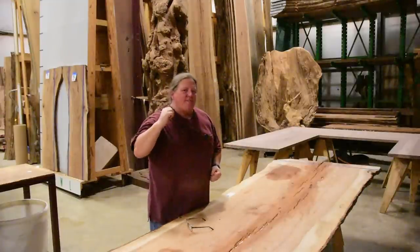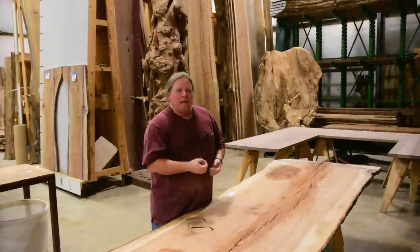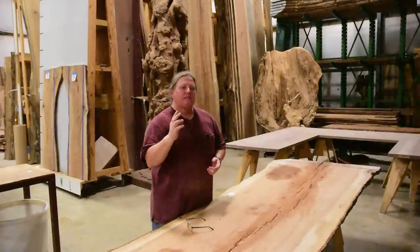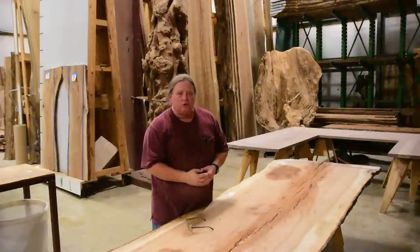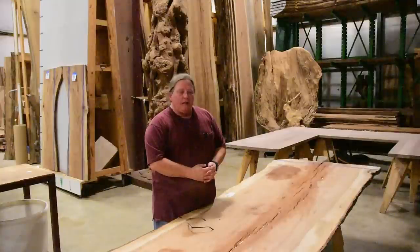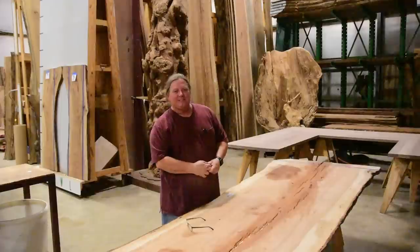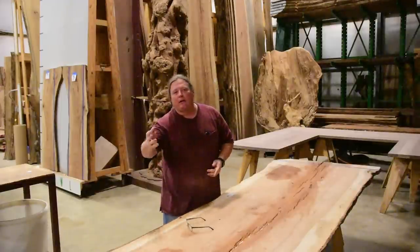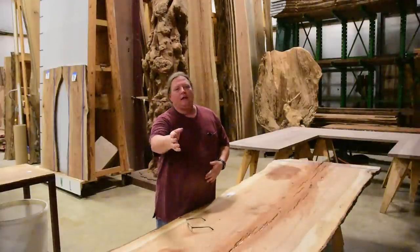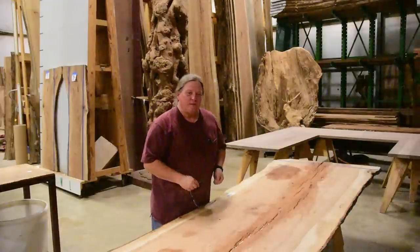Buying slabs can be intimidating, but when you go to these places, pick a reputable dealer and trust them — ask questions, and they'll be able to give you answers. You can get one entire piece out of one slab if you've carefully selected it. Remember: it's always worth the effort to learn, create, and share with others. Stay safe and have fun.